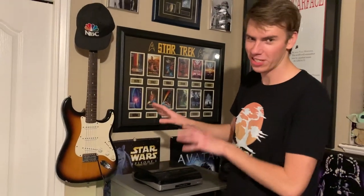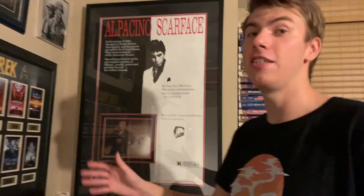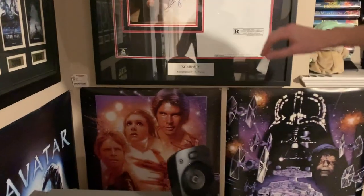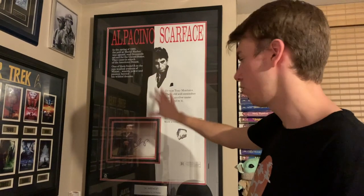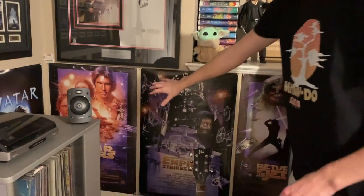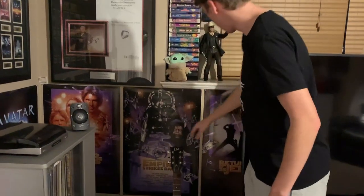And behind that you have a poster for Avatar, the highest-grossing movie of all time until Endgame. Before we get too low though, we have a Scarface poster autographed by Al Pacino — this is one of my prized possessions in my room. We also have another signed poster over there which we'll get to soon. Below that we have three of the original posters for Star Wars — the original trilogy for the special editions released in 1997. So you get Star Wars, Empire Strikes Back, and Return of the Jedi, though some of it is being blocked by this TV.